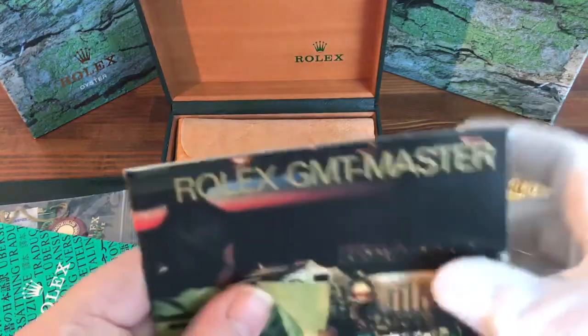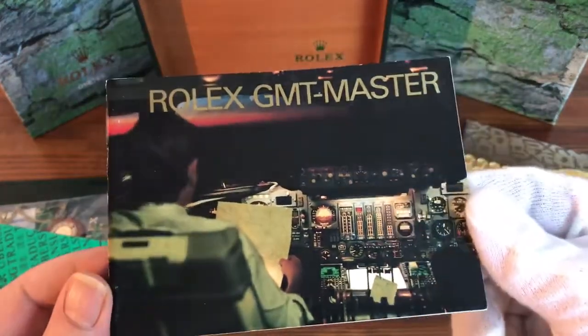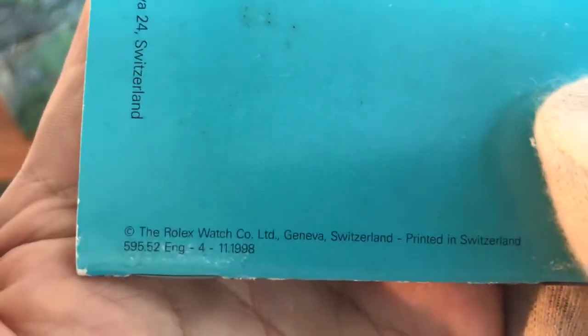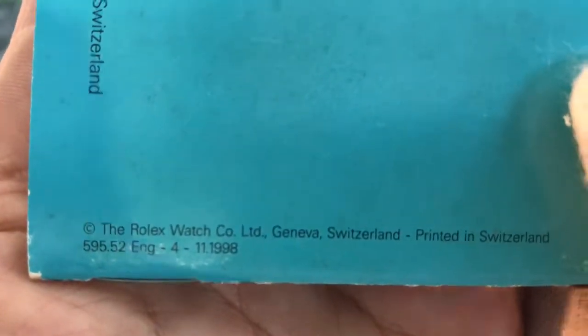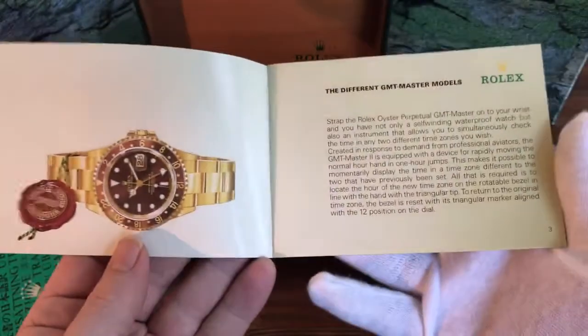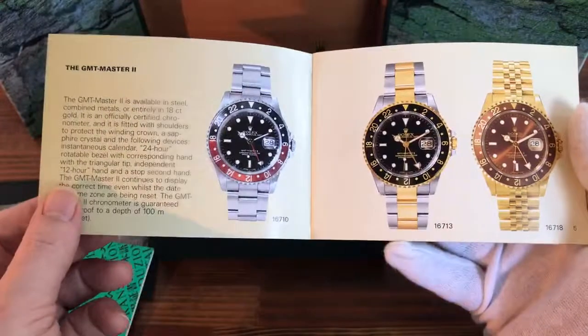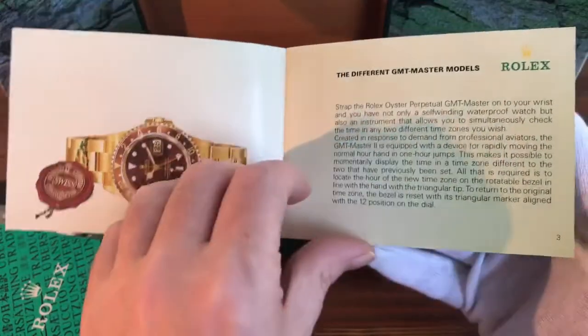Here is the GMT booklet. As you can see, this is in English, dated 1998, and it's in nice condition.